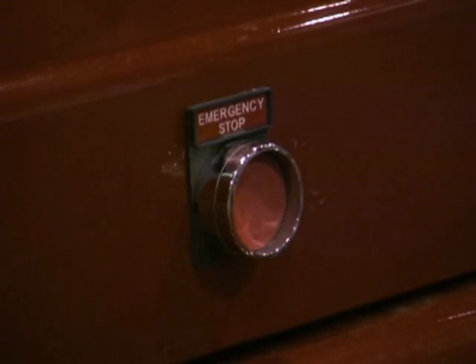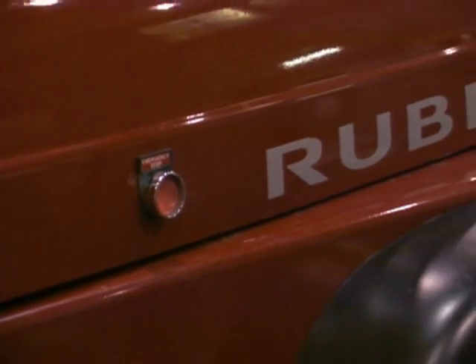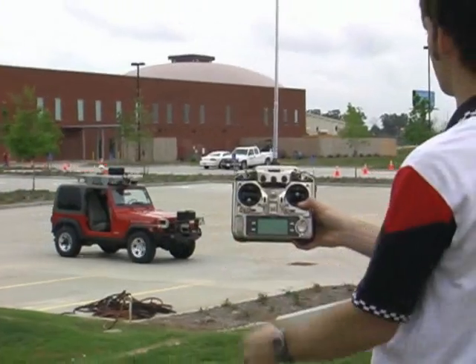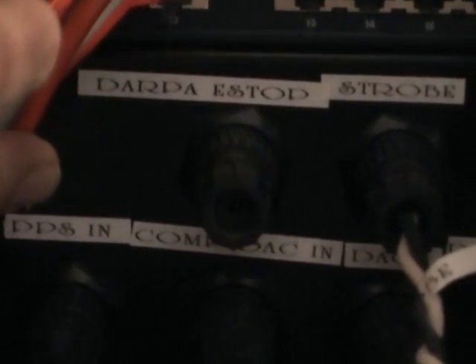CajunBot is fully outfitted with the required safety features. This includes emergency stops on both sides of the vehicle, a wireless e-stop, lights, and sirens. CajunBot is already outfitted with the required DARPA e-stop connection.